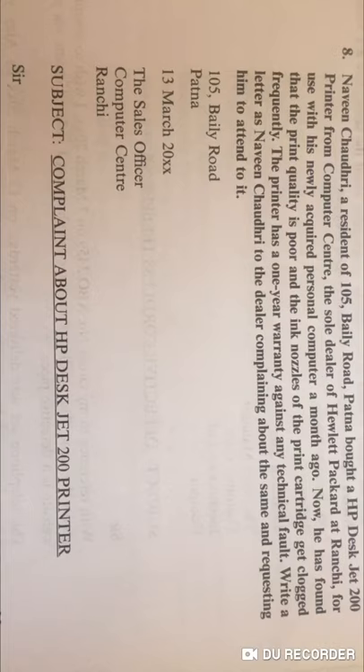Now, for the format: the sender's address is 105 Bali Road, Patna — that is Naveen Chaudhary's address. Leave one line gap, then write the date, then another line gap. You can write 'The Sales Officer' or 'The Manager' of the Computer Center, Ranchi. The subject is: complaint about HP DeskJet 200 printer, which has poor quality — the printing is blurry and not proper.